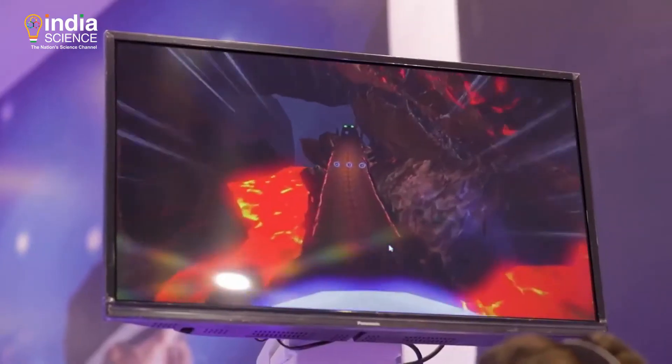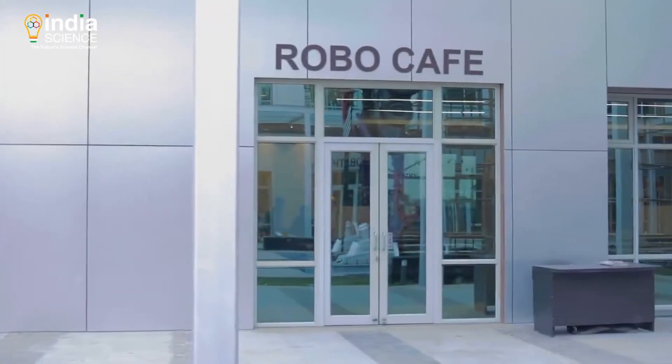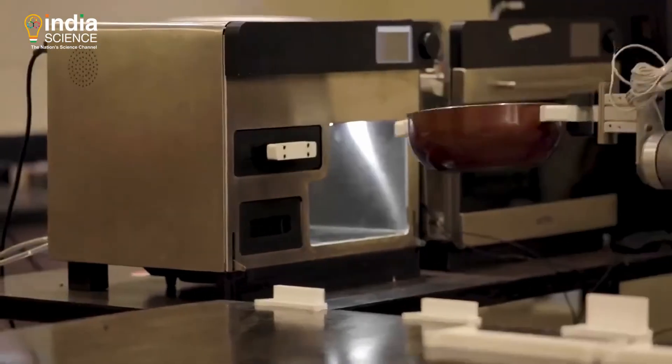A dedicated VR zone takes visitors into the world of augmented and virtual reality.